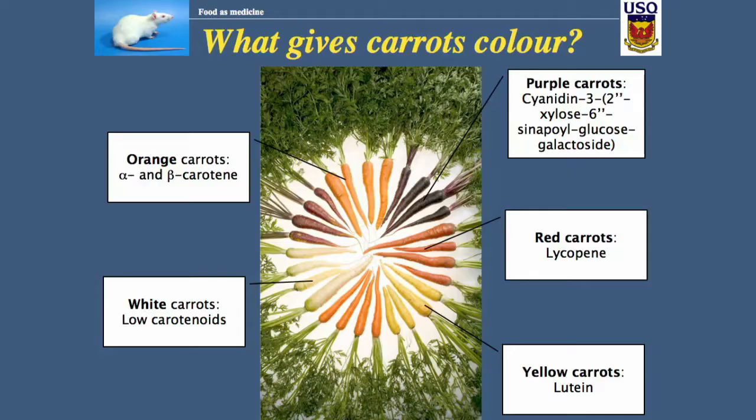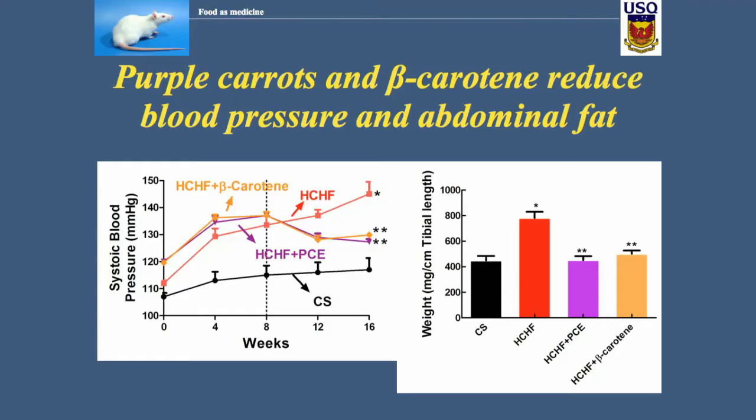You can see the colors and the chemical structures there. Red carrots have lycopene, the same color as tomatoes. Yellow carrots share colors with yellow capsicums. White carrots have no color. And then there are the orange ones. Now, some data: what do purple carrots do when we feed them to rats?